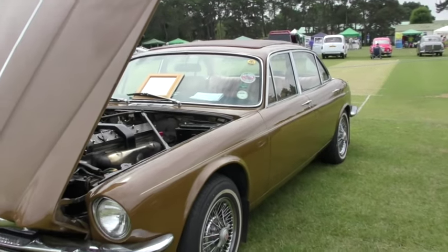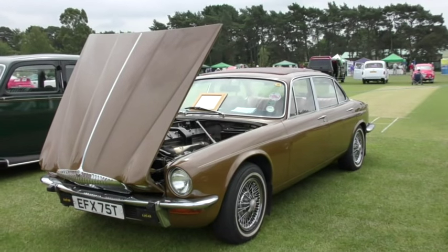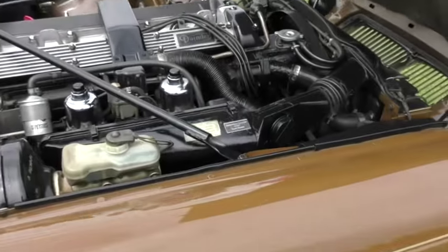Next up is a 1978 Daimler Sovereign with a full Webasto sunroof, unrestored except for a respray, with the current owner having kept it for 26 years. Good for another 26 years, I would say.